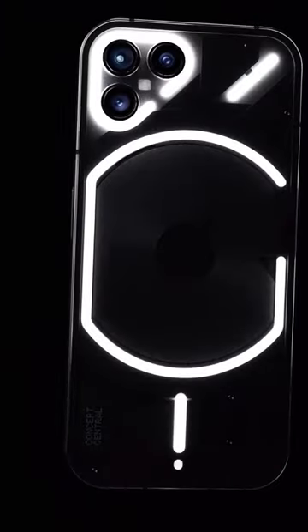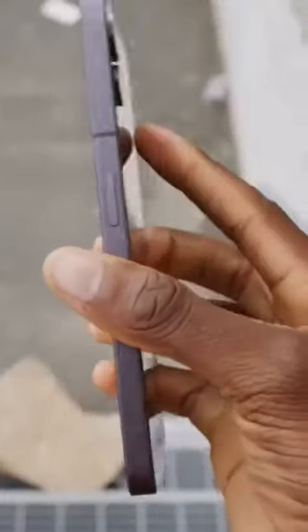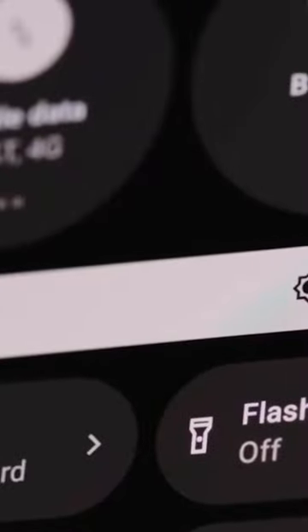The video shared on the Nothing Twitter account features a subtle red light intermittently flickering, though it remains uncertain which LED on the back of the phone it corresponds to. Regardless of the specific LED, the Phone 1 was definitely known for its distinctive design, and the Phone 2 appears to be following suit in that aspect.